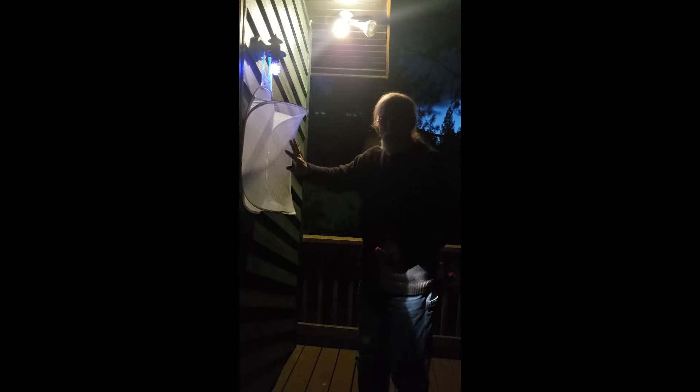Moths will come from all over the area, the backyard, and land on the walls of the house — the external walls of the house — or on this laundry hamper. Some of them will stay here overnight. And in the morning, when I get up, I'll come out and I'll see if we've got anything.